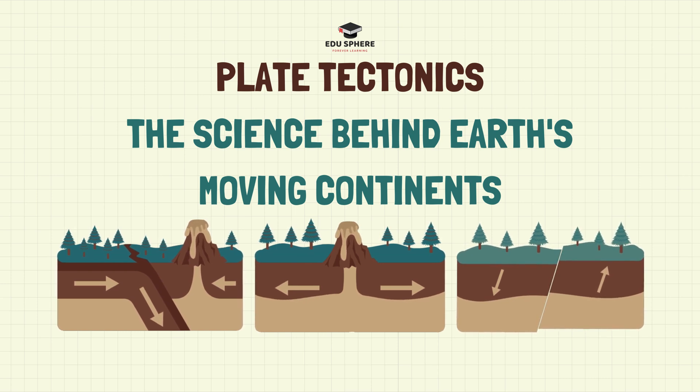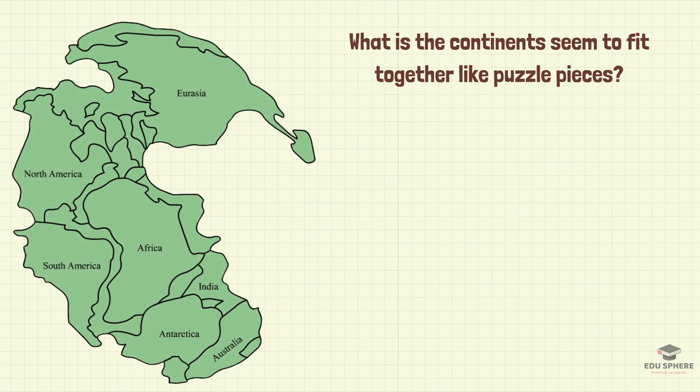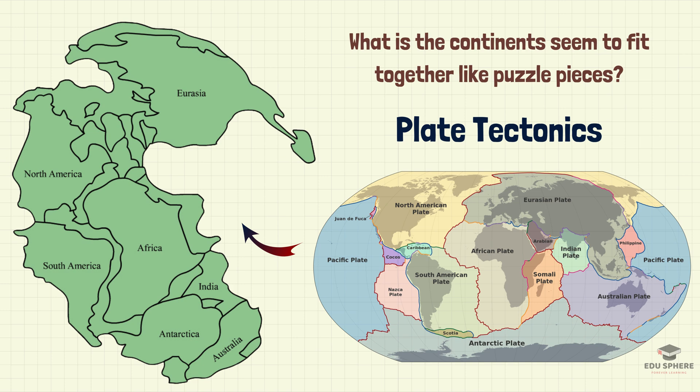Have you ever looked at a map of the world and noticed how the continents seem to fit together like puzzle pieces? This isn't just a coincidence — it's a result of a fascinating geological process called plate tectonics. Let's dive into the science behind Earth's moving continents.